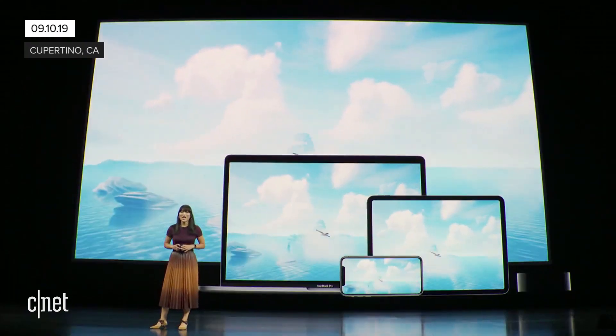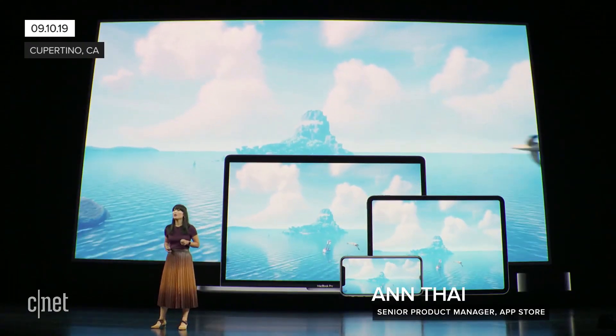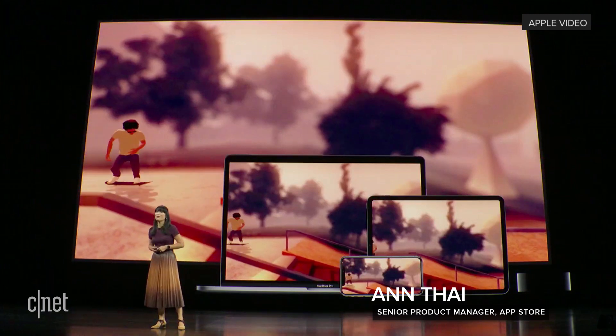We are thrilled to launch Apple Arcade on the App Store, the world's first game subscription service for mobile, desktop, and TV.